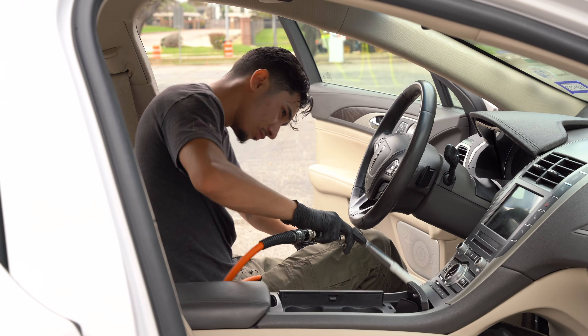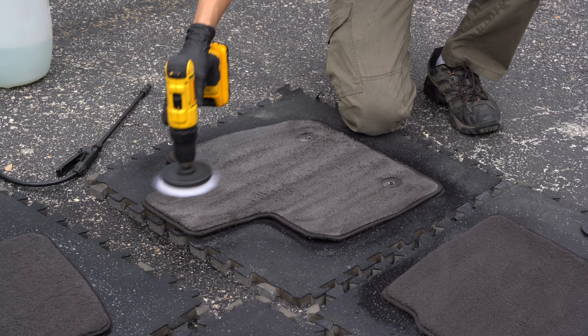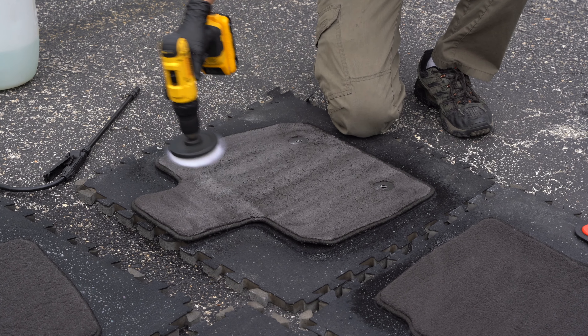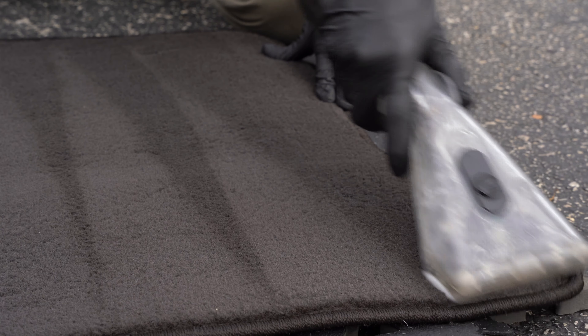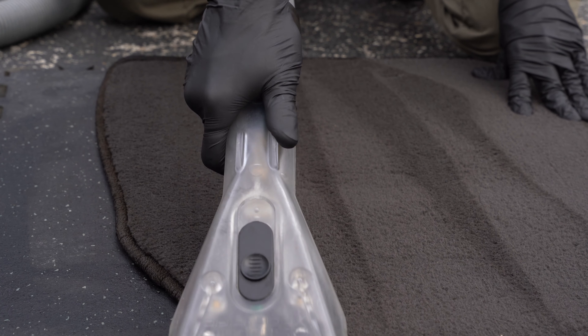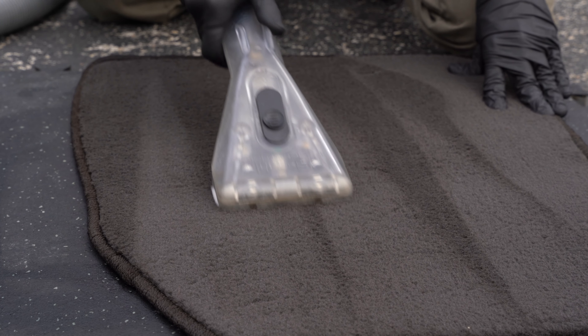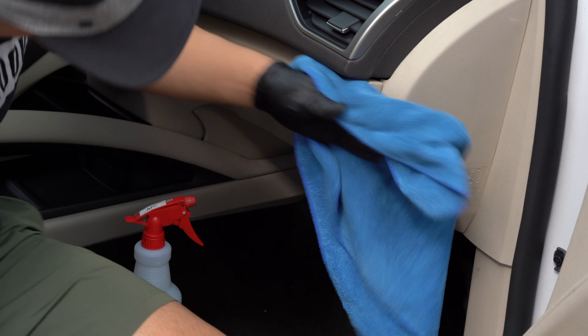Next is the full interior cleaning. The difference from the mini is that the full interior cleaning is a deep clean — we agitate and extract the seats and carpeting, scrub all the leather and plastic surfaces. The price can range between $220 to $500, though there are times it has gone higher.